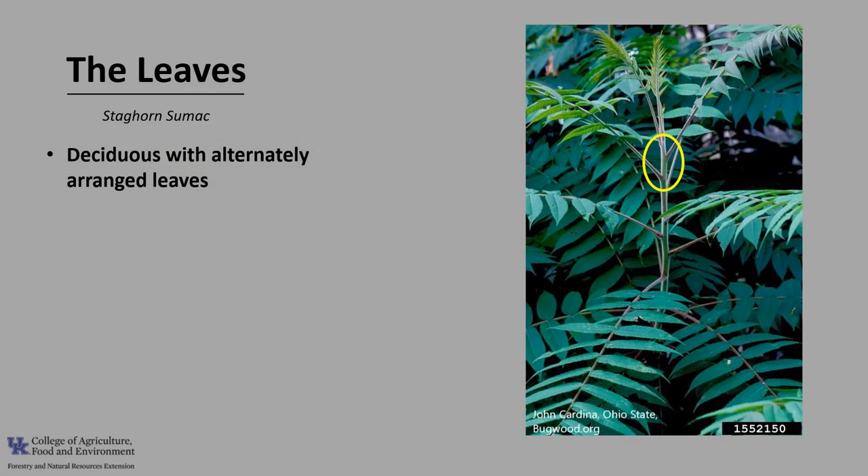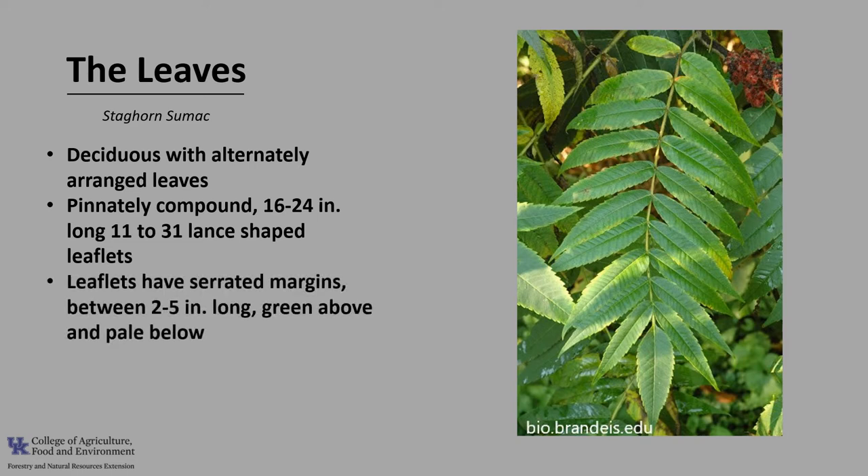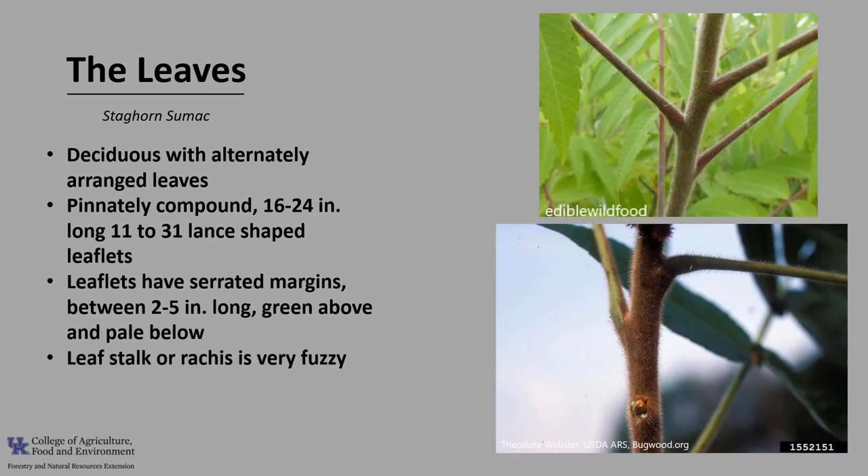Staghorn sumac is a deciduous tree with alternately arranged leaves, as you can see in the photo. The leaves are pinnately compound, which is a leaf made up of numerous leaflets arranged on each side of the leaf's central stalk or rachis. The leaves are typically 16 to 24 inches long and have between 11 to 31 lance-shaped leaflets. The leaflets have serrated margins, are between 2 to 5 inches long, and are green above and pale below. The leaf stalk or rachis is very fuzzy, said to resemble deer antlers in velvet, which is a really good identifying characteristic for this tree.